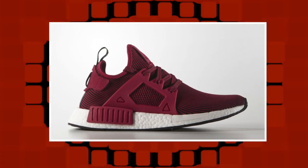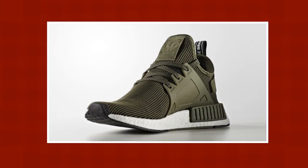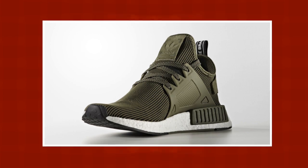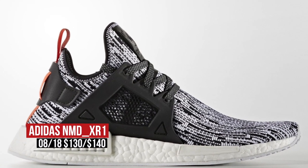Keeping with Adidas Originals, the brand is dropping a new version of the NMD, the XR1. Like the regular NMD, these are dropping in a ton of colors from berry to glitch camo to gray and more. Like the NMDs, these are both dropping for men and women, with the men's pairs costing $140 and the women's pairs costing $130.